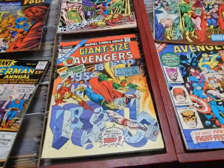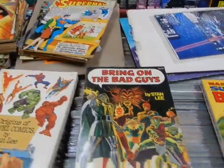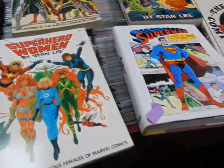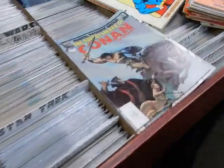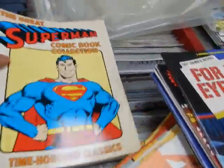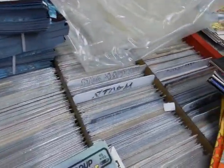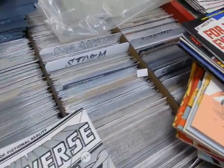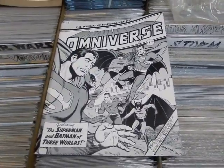We've got these here — so we're getting ready to move on to the treasuries and some of the other stuff that we have. We've got the Great Superman Collector Comic Book Collection — we went over that already. Here we've got Omniverse number one — this was a fanzine.